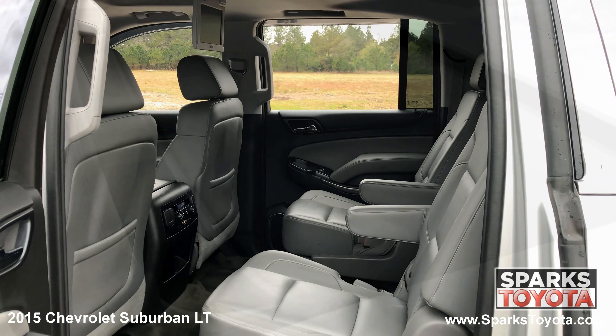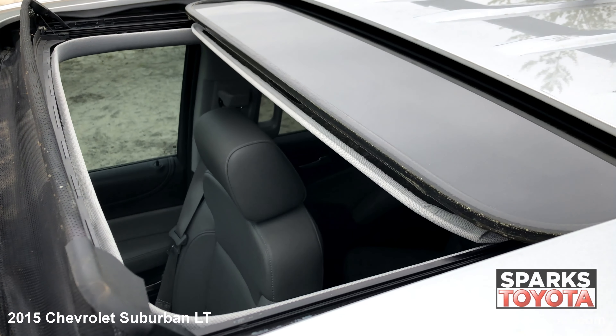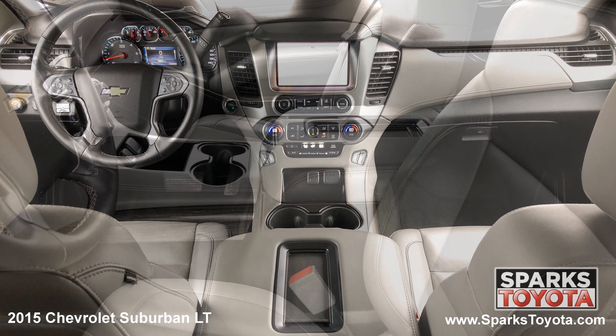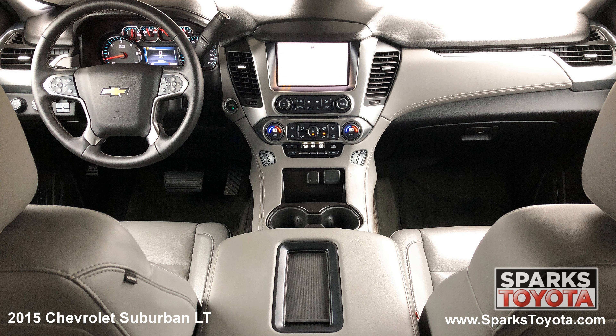With climate control and another video screen, we can't forget about the power sunroof, the front row power heated leather bucket seats with driver memory, cruise, power adjusting pedals, tri-zone auto climate, a garage door opener, and remote start.